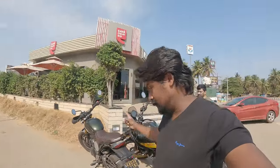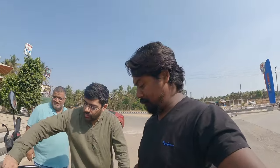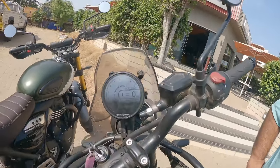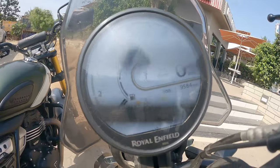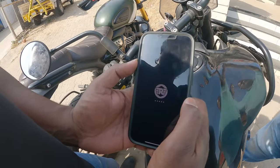We've come to Coffee Day — car is charging there. Now I'll show you the highlight of the Himalayan. The visibility is great on the display. Open the Royal Enfield app — full reflection will be there in bright sunlight. Now we go to navigate.